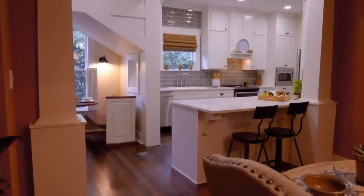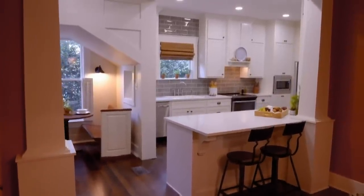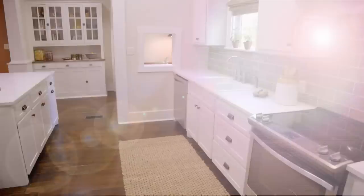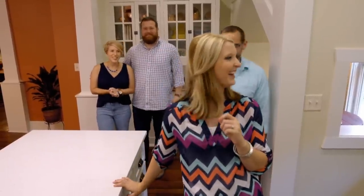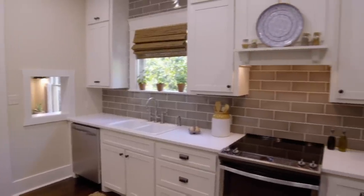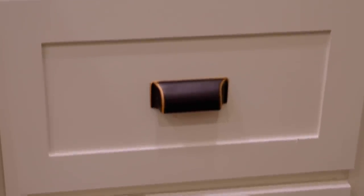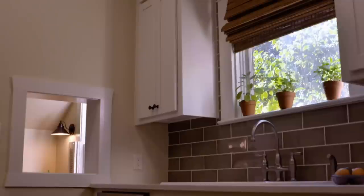Oh, my gosh — this is incredible. It's the best kitchen we've done yet. Brooke, this is your dream kitchen you've been waiting on. I love the colors; it's so light and airy. And this countertop looks incredible. Look at this hardware — we wanted little accents of copper throughout the house to tie in with the fireplace colors. And the backsplash is incredible.